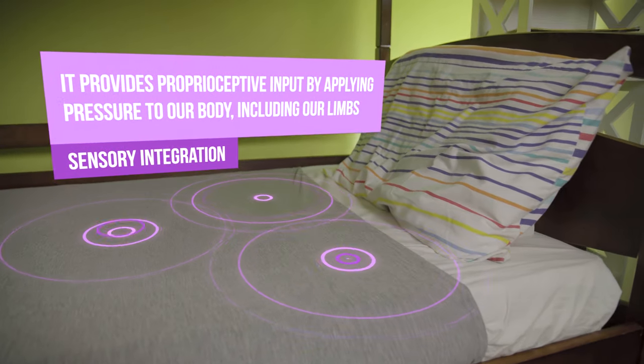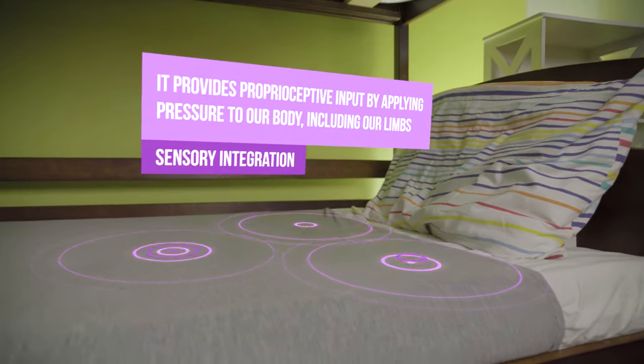I'm Mel Homan, an occupational therapist and creator of the new Cocuna Blanket range. The product is based on sensory integration and it's made right here in the UK.